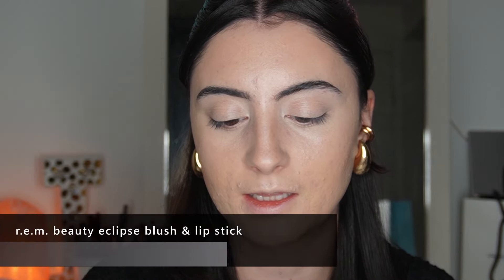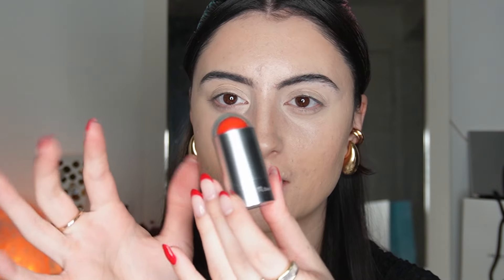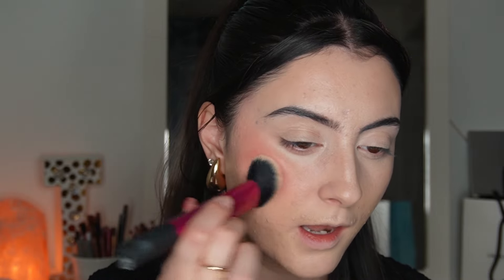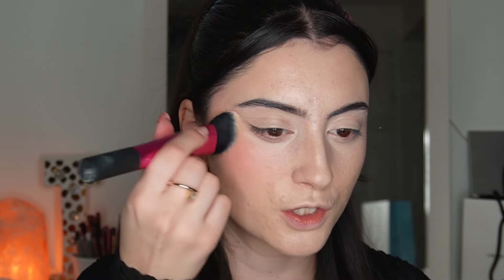Next up we have the Eclipse Cheek and Lipstick in the shade Leading Lady — this is a bright red. All the packaging is very futuristic, space vibes. It's just a stick — oh, it matches my nails perfectly. Let's go in — oh that is SO red! Let's blend. Oh my gosh, that is so red but still a really pretty color. Why have I never seen Ariana with a bright red cheek before?